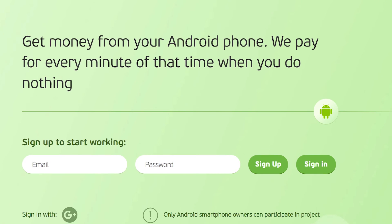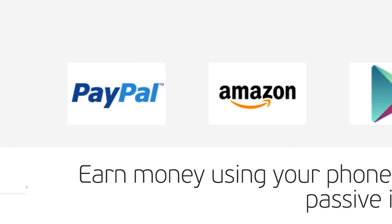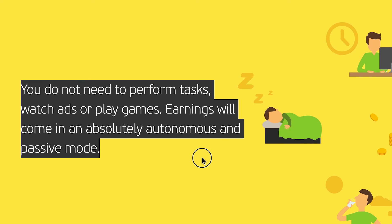Here's the second app, which might be even better. You can earn money using your phone by doing nothing — once you install it, you get paid passively over and over again. They have PayPal as well. It's absolutely safe and they guarantee your data won't be used in any harmful way. You don't need to perform tasks, watch ads, or play games. Earnings come in a fully autonomous and passive mode — whatever you're doing, you'll still get paid. The more devices you have, the more you'll earn.